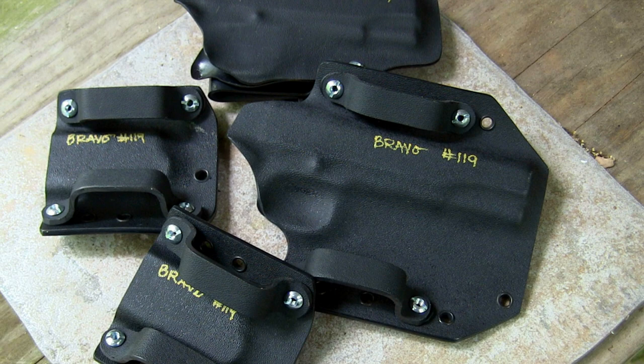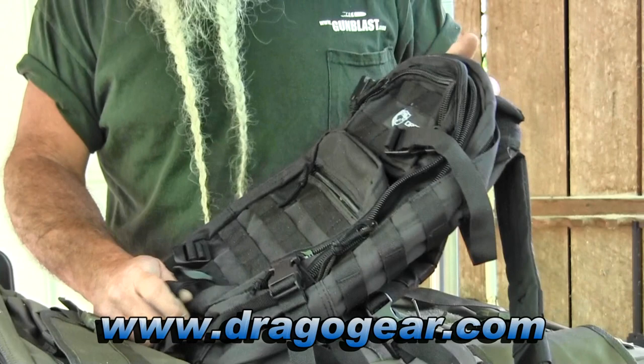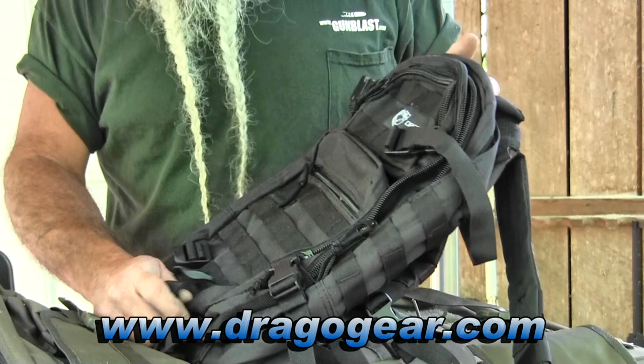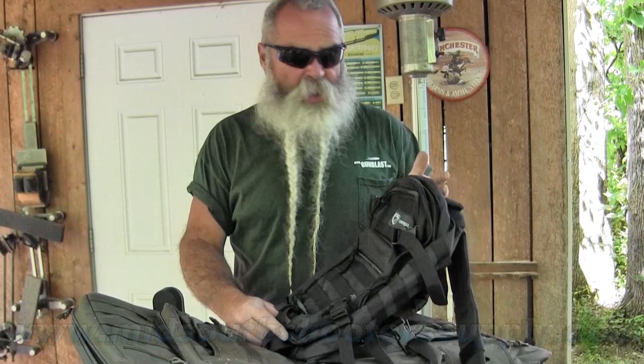Now for carrying larger weapons than a handgun — where you need something bigger than a holster — a lot of people use backpacks and rifle bags. We're going to show a couple here from Drago Gear. There are plenty of places to buy these online, but I do a lot of business with Mig South Shooter Supply — they always ship quickly if it's in stock, and tell you if it's not. You can look them up at migsouthshooters.com or give them a call.